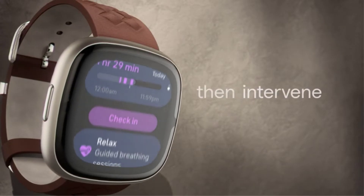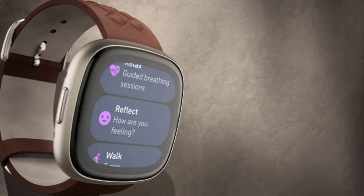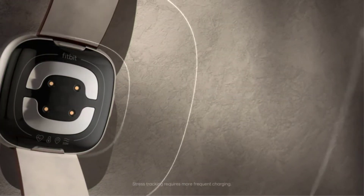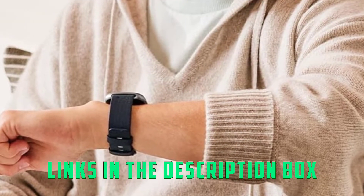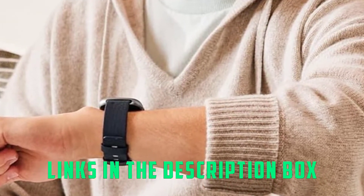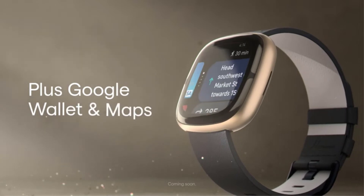It is packed full of sensors, including a multi-path optical heart rate sensor, EDA sensor, SpO2 sensor, skin temperature sensor, built-in GPS and GLONASS, ambient light sensor, and more. All of those sensors combine to give you useful health stats.